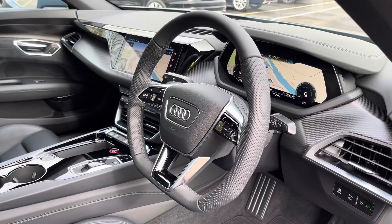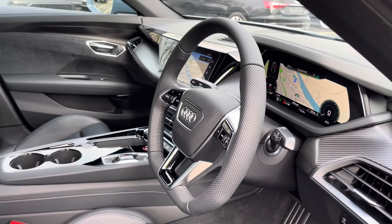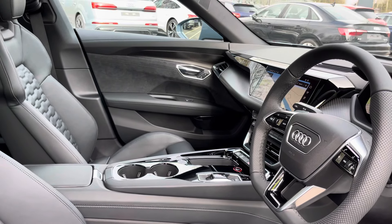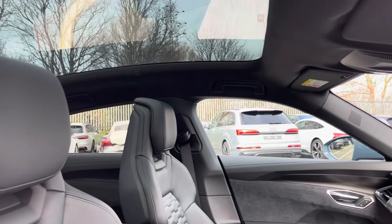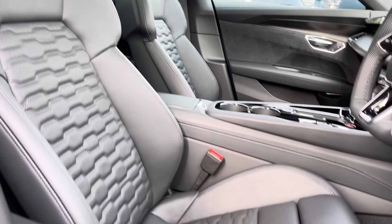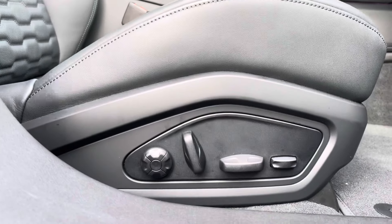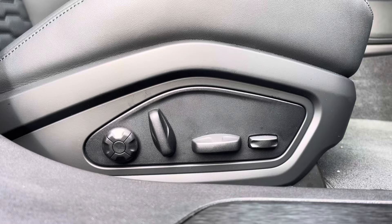Here we have the even more impressive front interior, with the flat-bottomed three-spoke multifunction steering wheel. The optional carbon tool inlays help to really refine the look of the interior, and the panoramic glass sunroof lets in plenty of natural light. There are also the optional front sports seats pro, which feature electrical adjustability with four-way lumbar support.